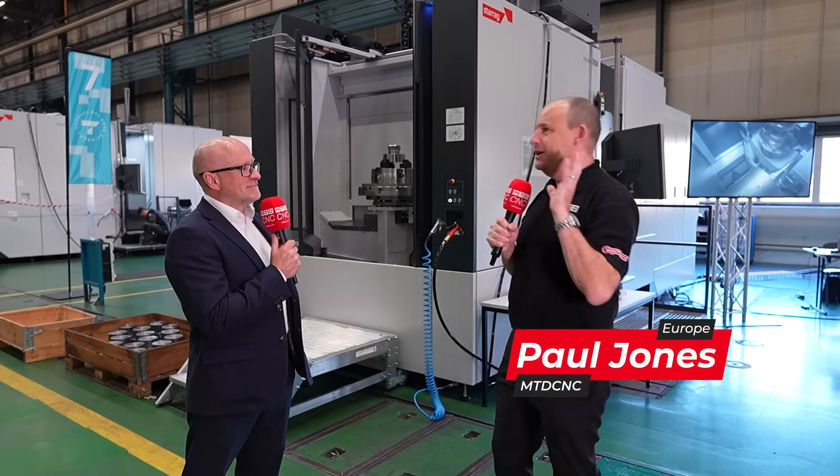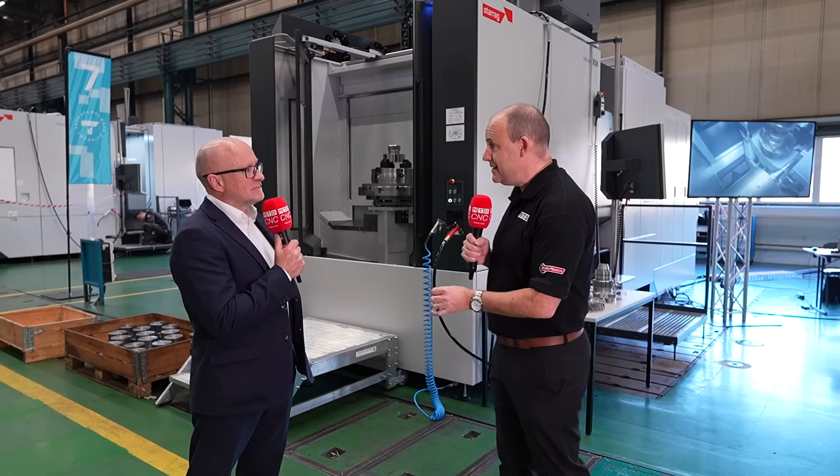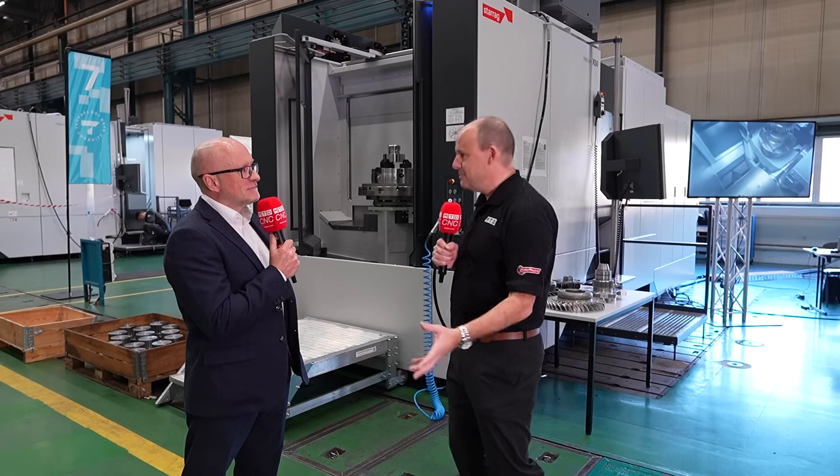I'm here at the Hekert factory in Chemnitz. We're here to look at the technology, but more importantly, put a message across to our audience about the affordability and the availability of the Hekert machines. Can you explain?